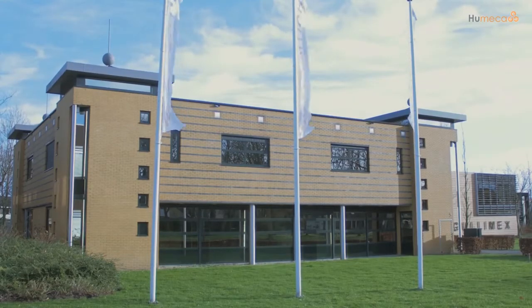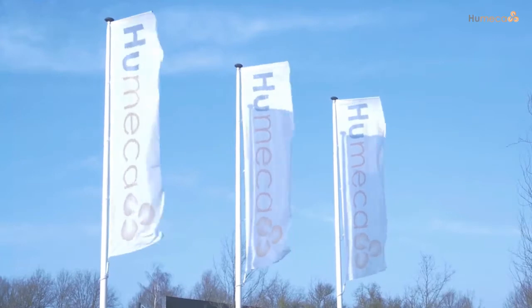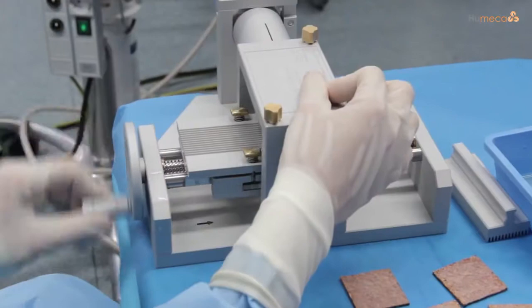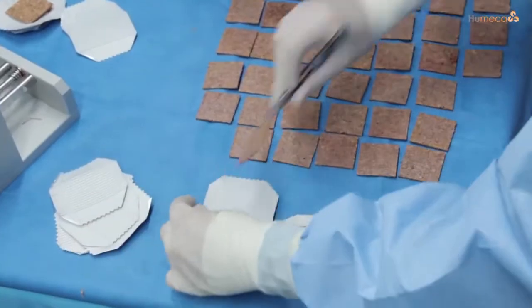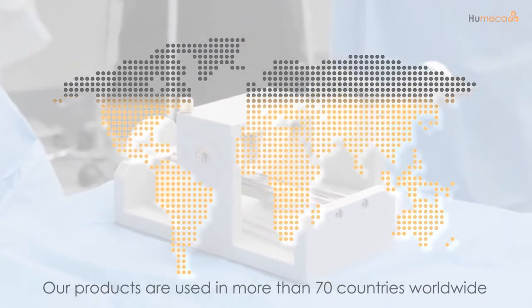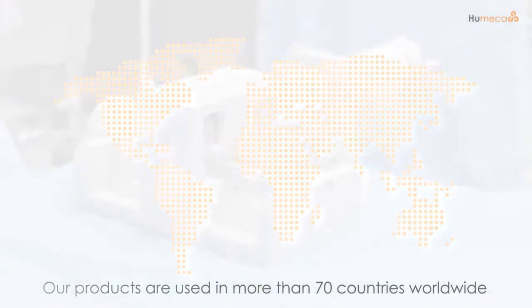WhoMaker was established in 1981 in the Netherlands and is an innovative specialist in skin grafting technology, in particular in the field of burn surgery. Our products are used daily in more than 70 countries worldwide and we work together with specialised local dealers and